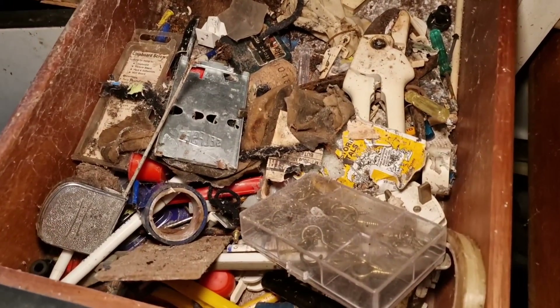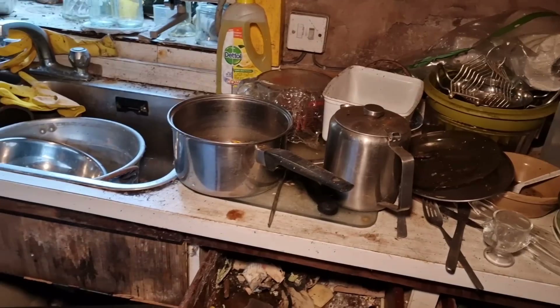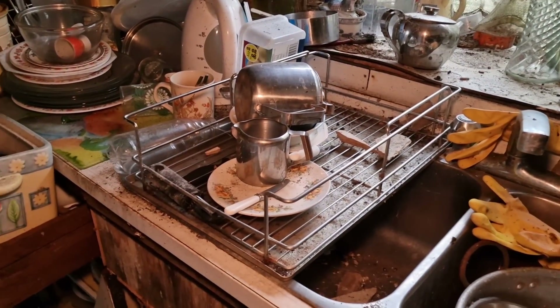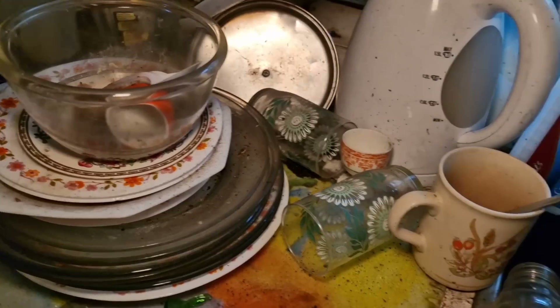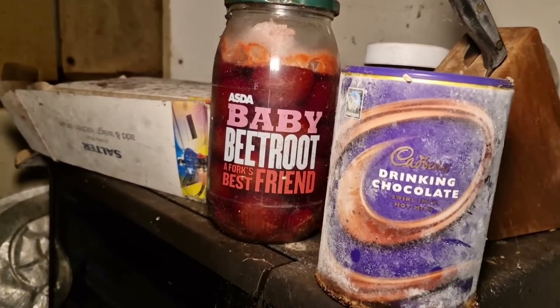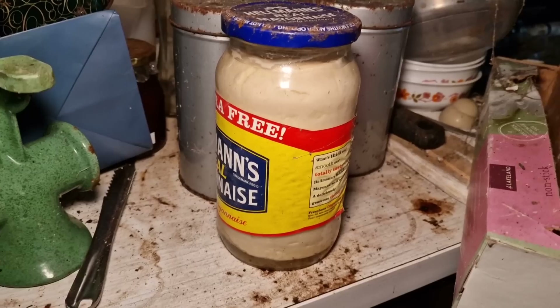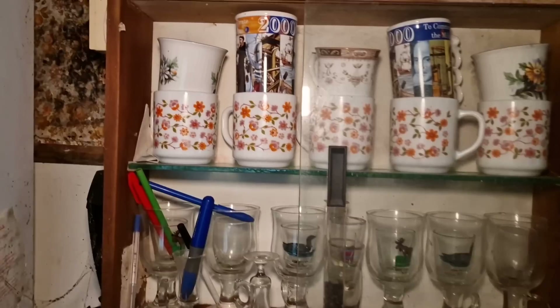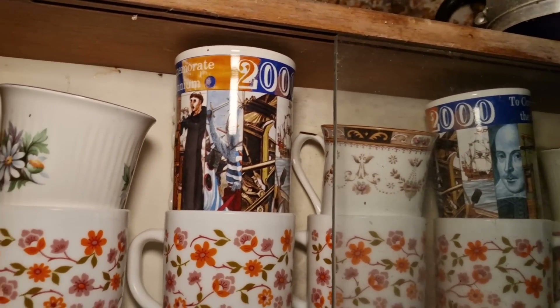So much stuff left in here — these drawers are completely full. Looks like the rats have been at it. All the dishes just left on the sink still, all just completely left. Smells a bit funky in there. Look at them beet trees in there. Probably about ten years old. Not sure what that is to be honest — some sort of mug with 2000 on it.